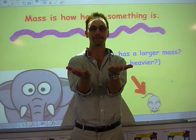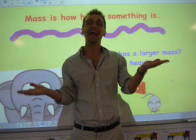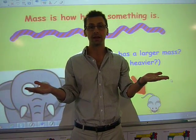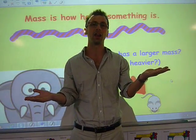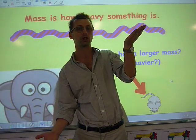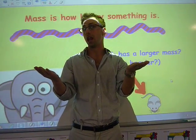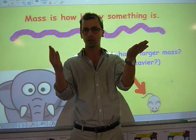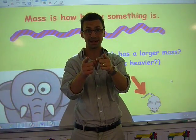We have two hands. This is called hefting, which means you are measuring, estimating how heavy something is. If the heavier object is in this hand and the lighter object is in this hand, the heavier object will go down to the ground — think of a seesaw. The lighter object always is at the top.